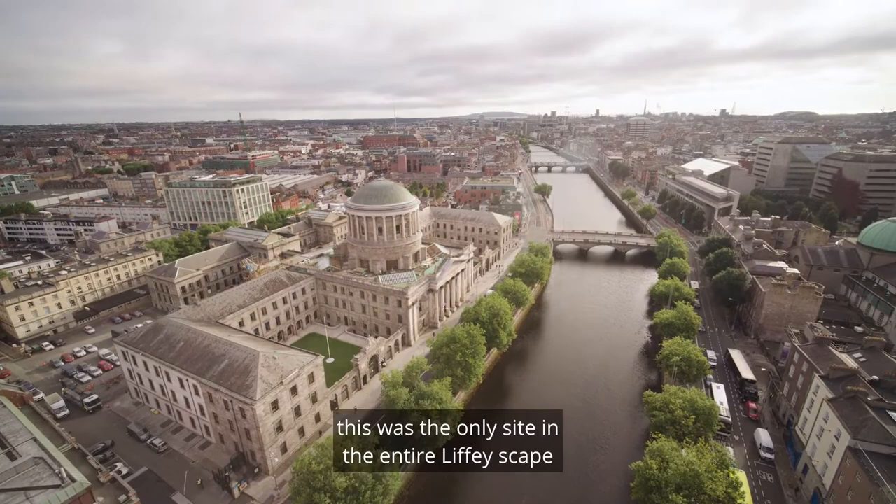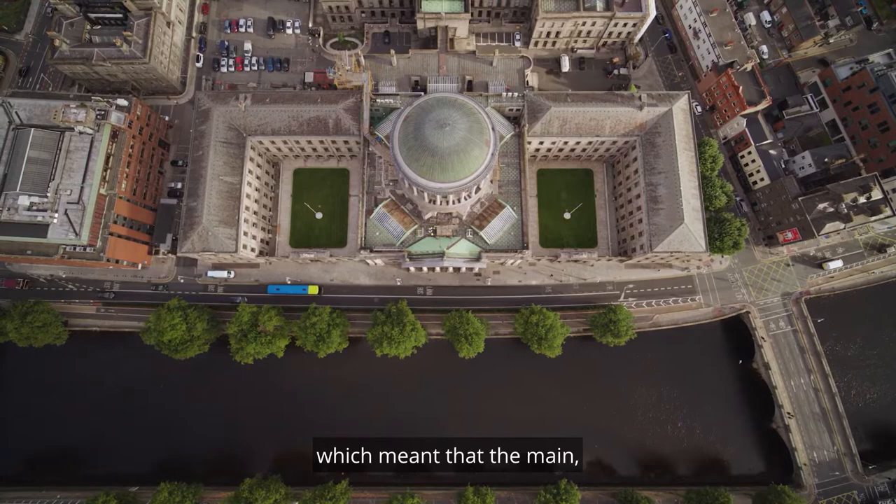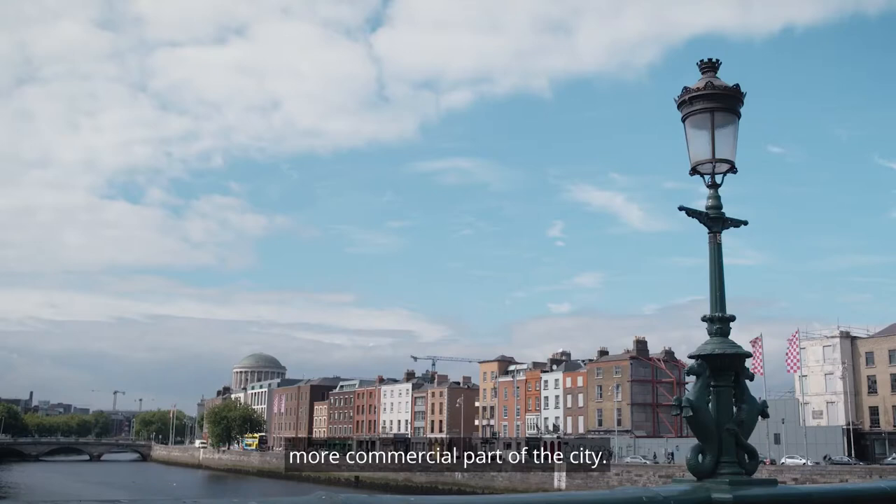And then thirdly, this was the only site in the entire Liffeyscape that was sited right on the bend in the river, which meant that the main palace front of the building would be out of view in the eastern, more commercial part of the city.